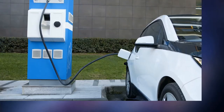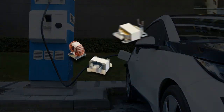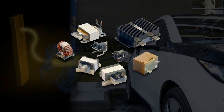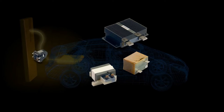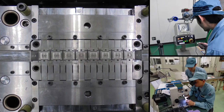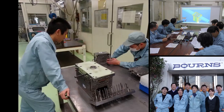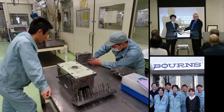Bourns has extensive custom magnetics design and manufacturing capabilities for high-power charging that include transformers and full-bridge resonant LLC converters and power inductors for EMI filtering and power factor correction purposes. Our customized magnetic solutions are all backed by Bourns' strong R&D, reliability testing and state-of-the-art automated manufacturing.